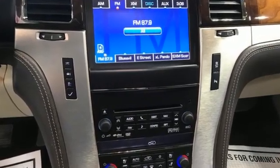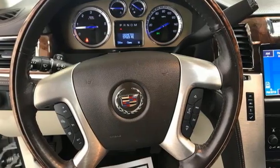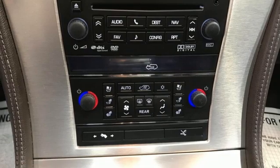V8 engine, 4-wheel drive, integrated navigation system with voice activation, memory exterior door mirror settings, dual zone climate control, ultrasonic park assist.